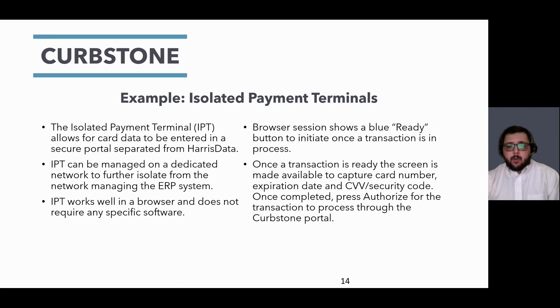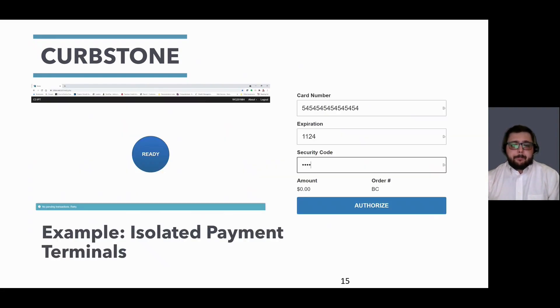IPT does not require specific software — all we require is that you use an up-to-date browser. This can be done using a tablet, whether an iPad or Android, or you can simply use the browser already on your computer. Once a transaction is ready to accept payment, you will select the big blue Ready button. Once selected, these fields will populate on your screen. You then enter the card number, expiration, and security code, and select Authorize. By clicking Authorize, it sends the card data directly to our portal, which will then use the authorization network to communicate with the bank. Within seconds, you will receive an approval or decline and receive the unique token.